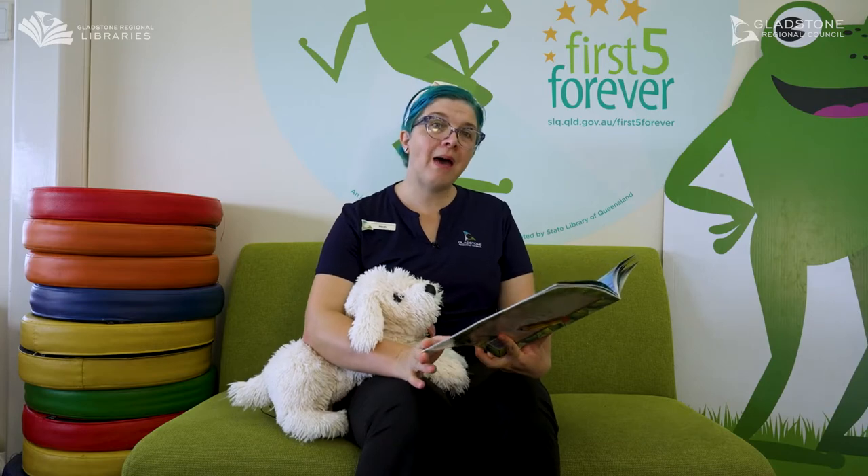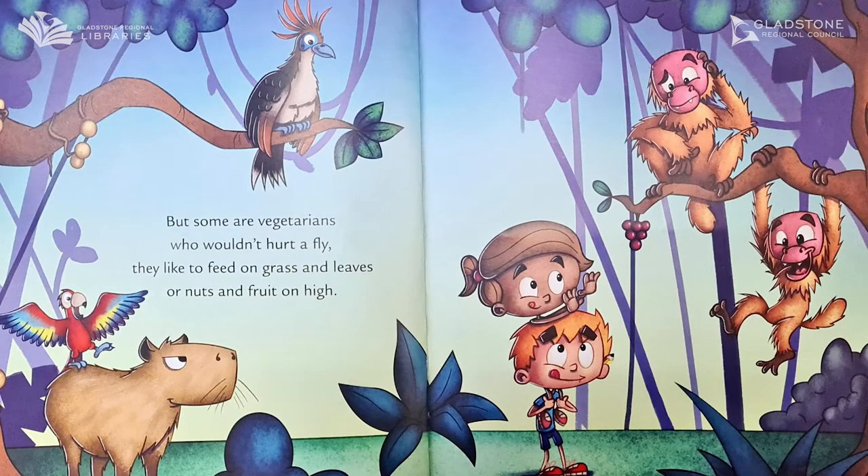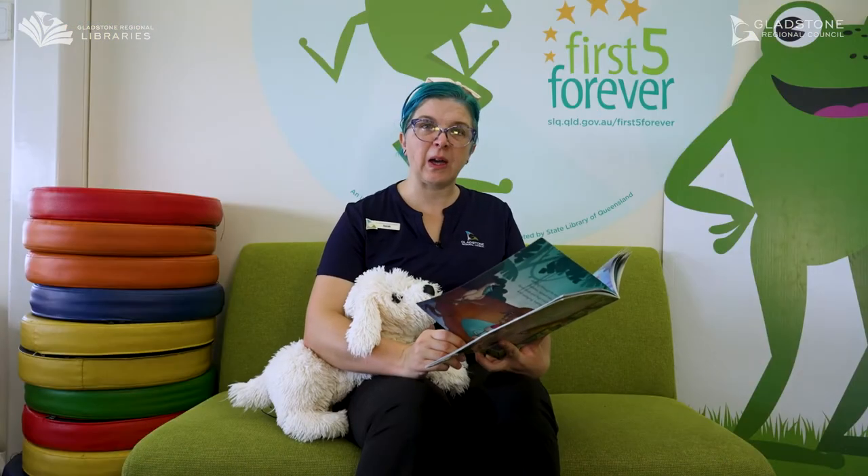But some are vegetarians who wouldn't hurt a fly. They like to feed on grass and leaves or nuts and fruits on high. Hmm, I think I'd like that better.